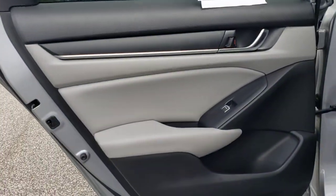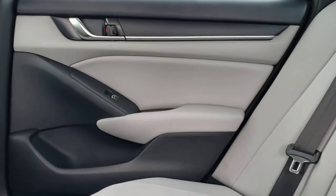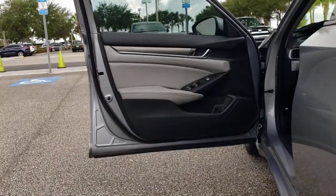The following are some of this vehicle's highlighted options: keyless entry, keyless start, lane keeping assist, adaptive cruise control, backup camera, aluminum wheels, Bluetooth connection, multi-zone AC, steering wheel audio controls, and stability control.